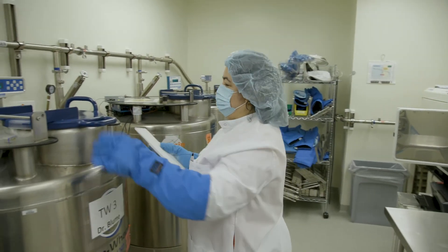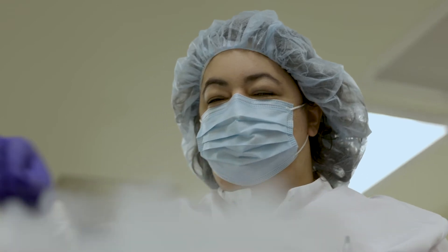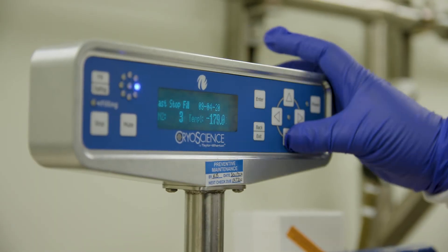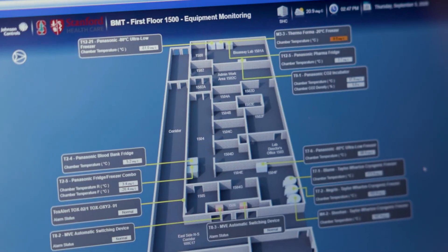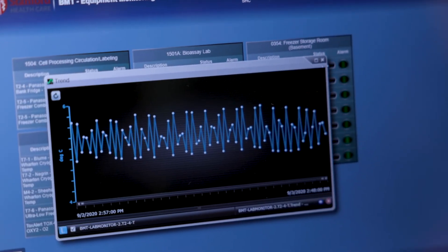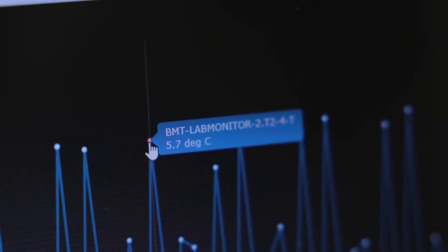Products are stored in temperature monitored equipment until infusion day or day of shipment. For cryopreserved products, we use liquid nitrogen freezers. Fresh products are stored in a refrigerator designated just for product storage. All the equipment used to store cells is monitored 24 hours a day, 7 days a week. If any excursions occur outside of normal working hours, we have an on-call tech who will come into the department to check everything is okay.